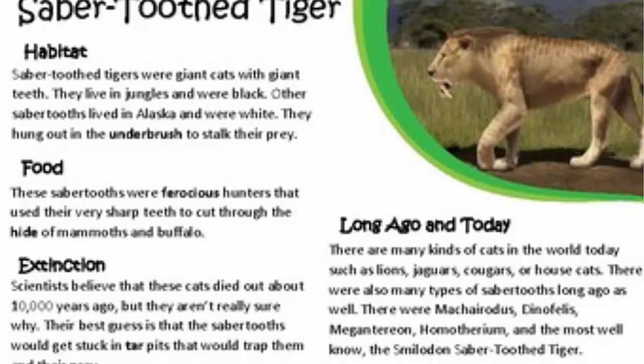Extinction. Scientists believe that these cats died out about 10,000 years ago, but they didn't really show why. Their best guess is that sabertooths would get stuck in tar pits that would trap them long, long ago.